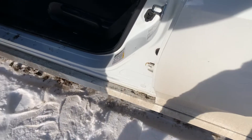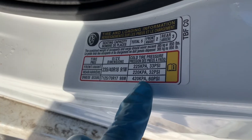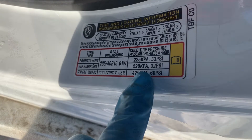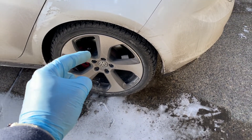Just because the temperature is dropping doesn't mean it's a good idea to overinflate your tires. Your vehicle was engineered to perform best with the tires inflated to the manufacturer's recommended pressure, so just stick to those numbers and your tires will perform at their best. Also, if you think your tires aren't up for the job of winter driving, you might want to consider swapping them out.